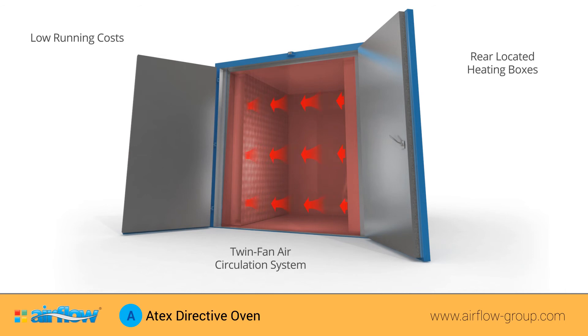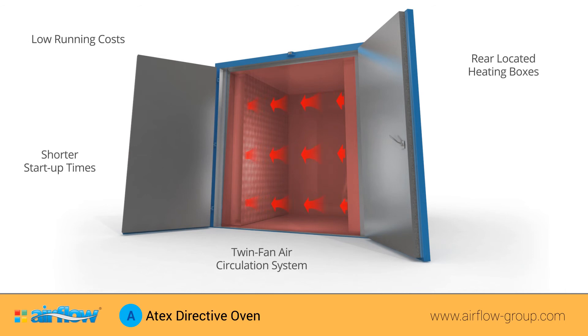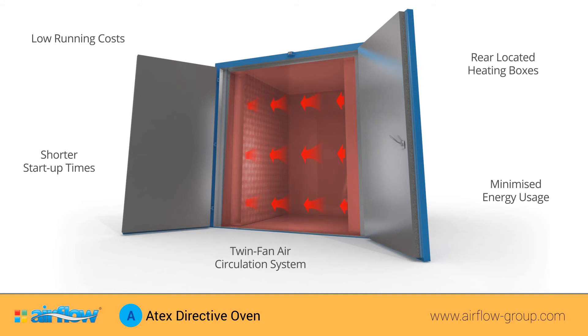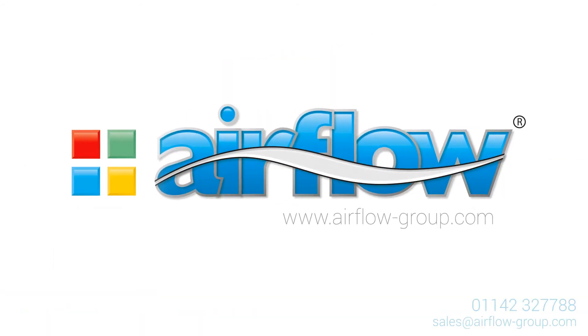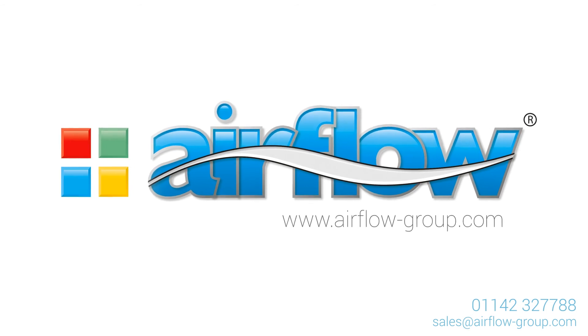This technology works to shorten start-up times, while securing the delivery of superior results with minimised energy usage. Airflow Group — we pride ourselves on being able to meet your specific needs.